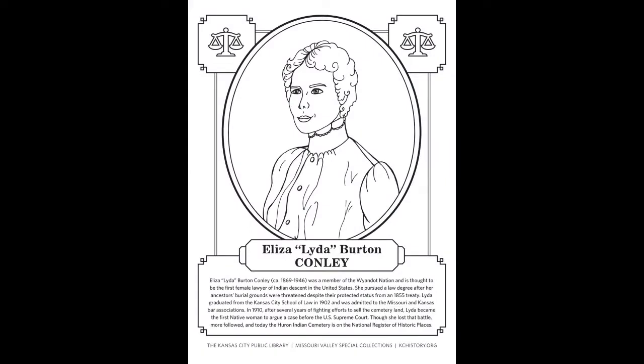Can you share a story from the book? One of the first people I thought of to put in the book was Lyda Conley, who was a member of the Wyandotte Nation and said to be the first Native woman to argue a case before the Supreme Court. She was a lawyer. I heard about her because a researcher came in and asked for resources about her, and once I started reading about her, I was just fascinated by her story and thought she'd be a great person to feature.